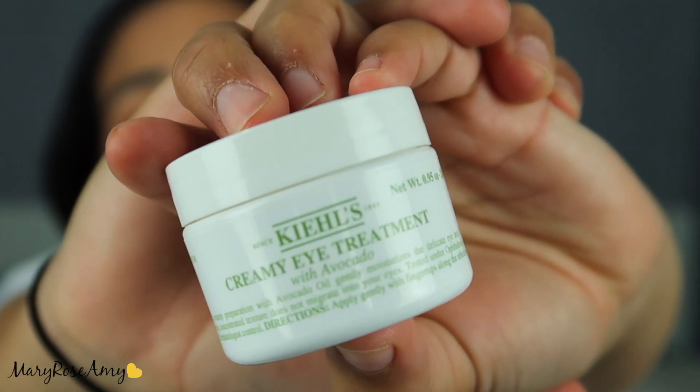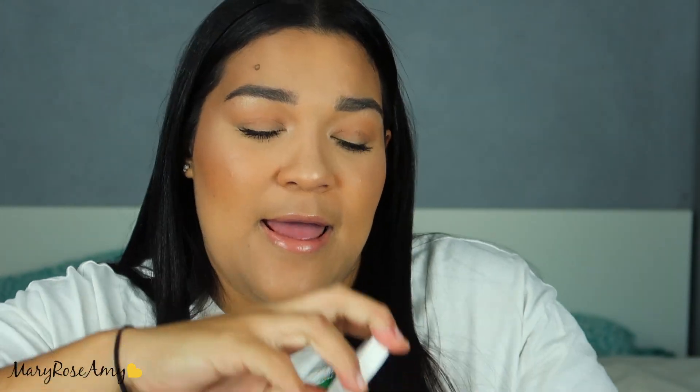This is the Kiehl's Creamy Treatment with Avocado. I have dry under eyes and when I apply my concealer and set it with a powder, it gets these thin lines, it cracks up, and I can really see the dryness of my skin. This one is one of my favorites — it breaks into a watery consistency when you use it, which I love. This is one of my March favorites.